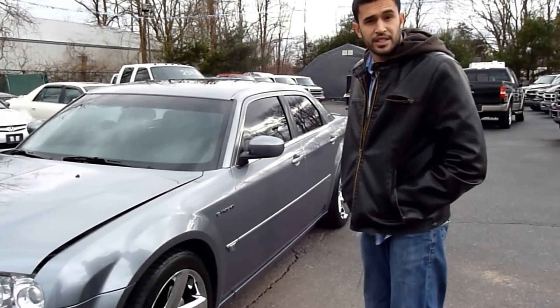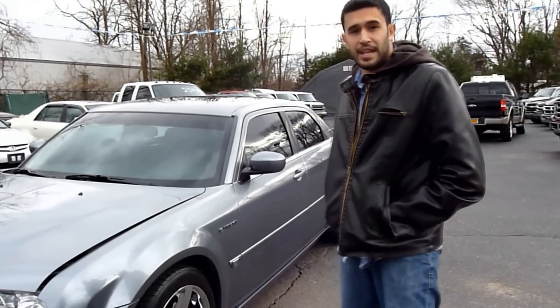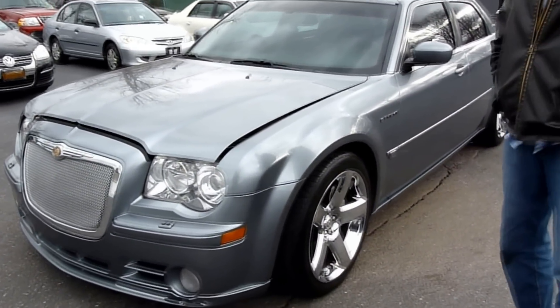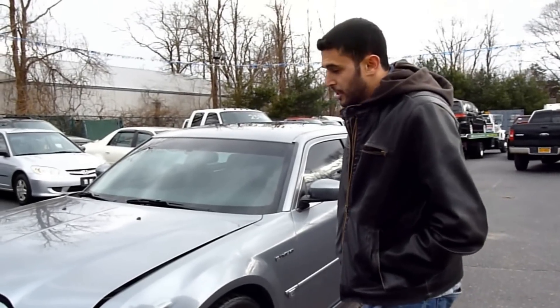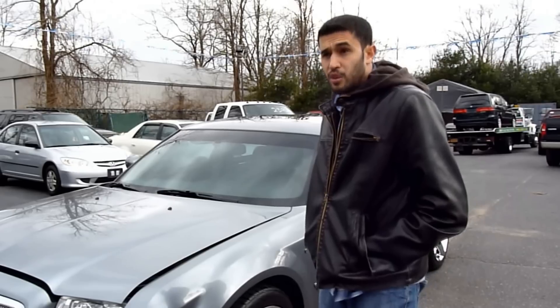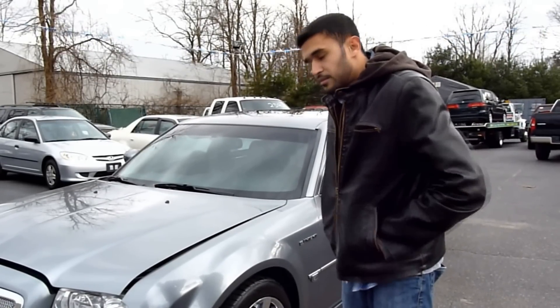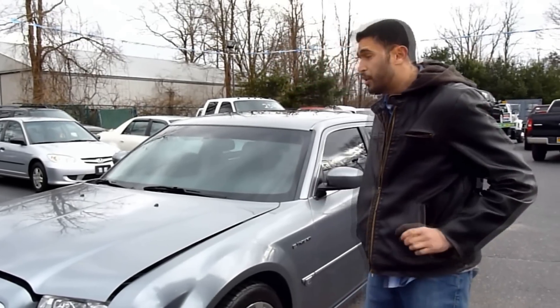Hi guys, welcome to School of Sales, and today I'm going to give you a special — a 2006. The price was $300,000 and $100,000. Now this isn't just your run-of-the-mill $300,000 car. This car is Vortex Full Charge, and it's got over $10,000 invested in the motor alone, and it's got 47,000 original miles. This car is beautiful.